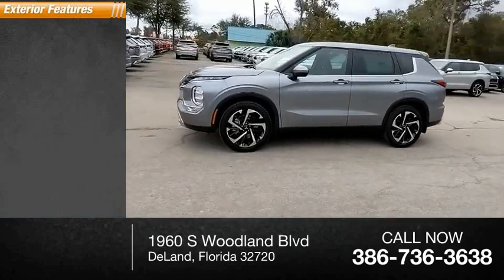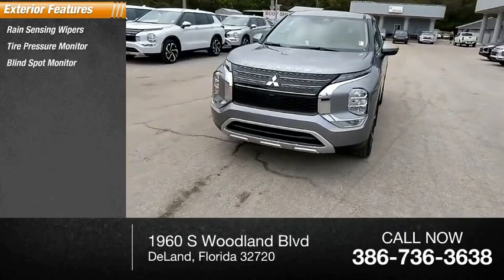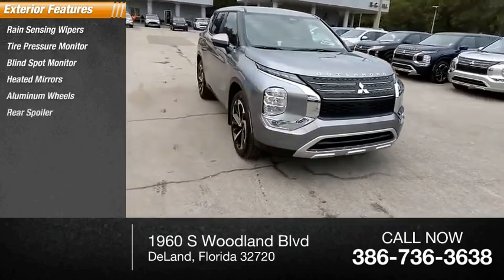Here are some of this vehicle's great options: rain-sensing wipers, tire pressure monitor, blind spot monitor, heated mirrors, aluminum wheels, rear spoiler.